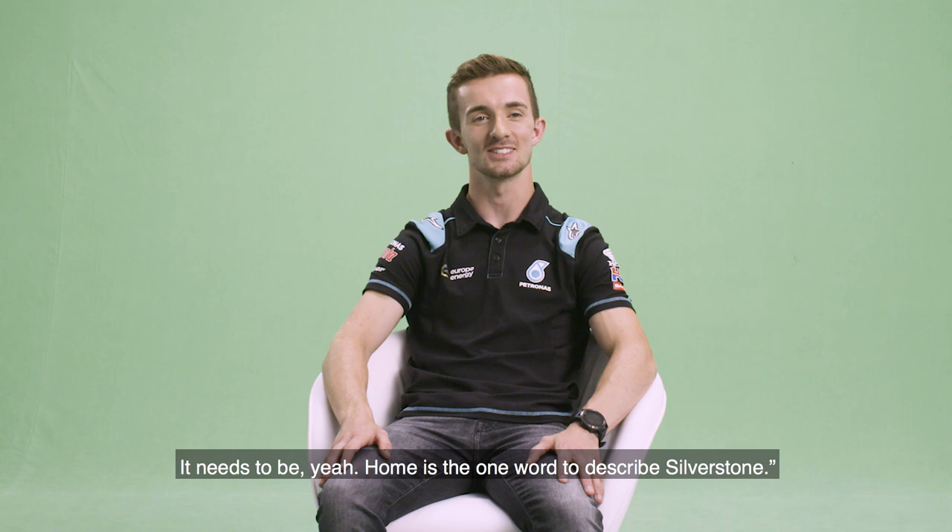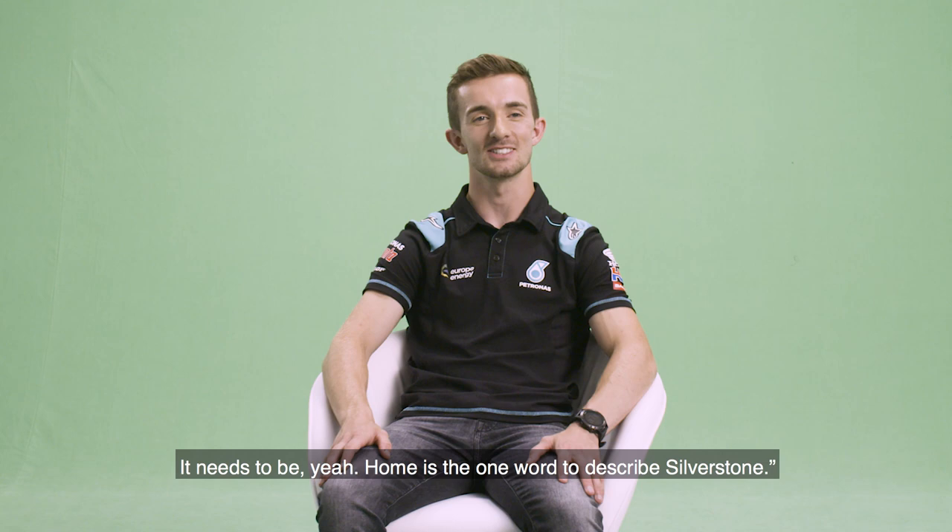Home is the one word to describe Silverstone.